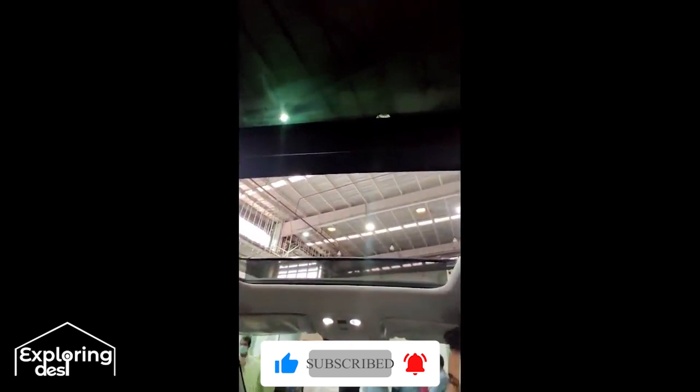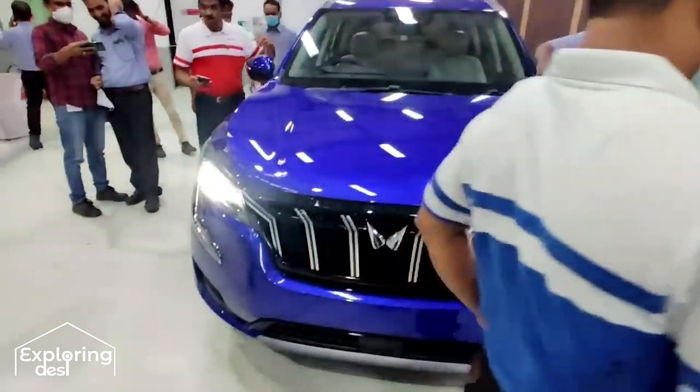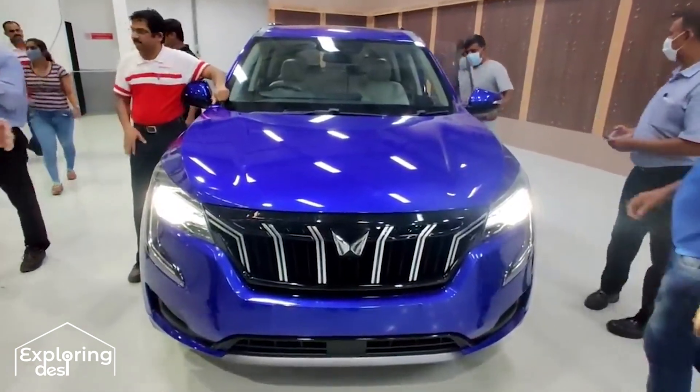So if you want to see the car, subscribe to my channel and hit the bell notification because you will get updates on this channel. This is finally the last blue color — a new color, and today until anyone has seen one of the Indian car. Thank you for watching.